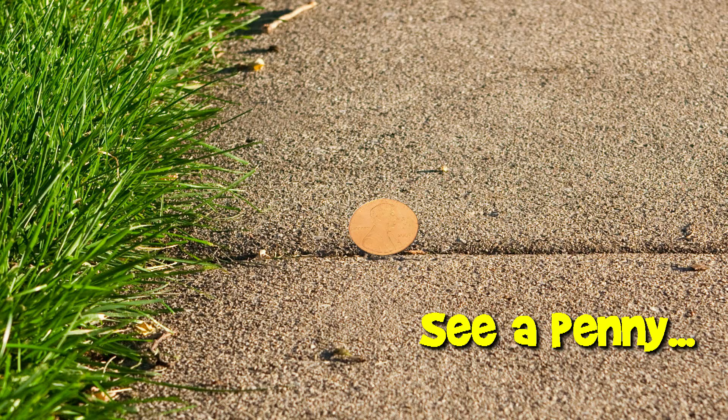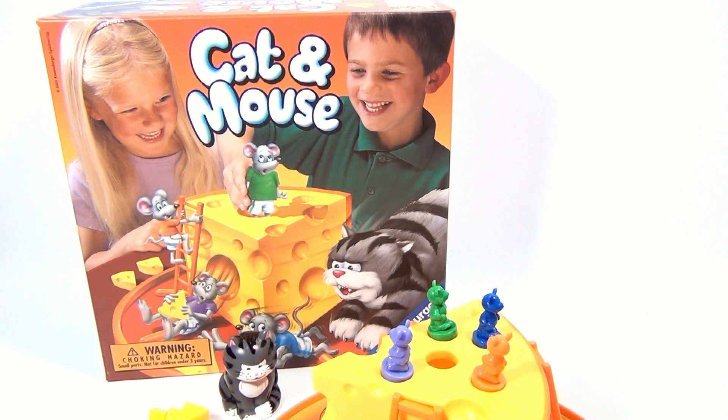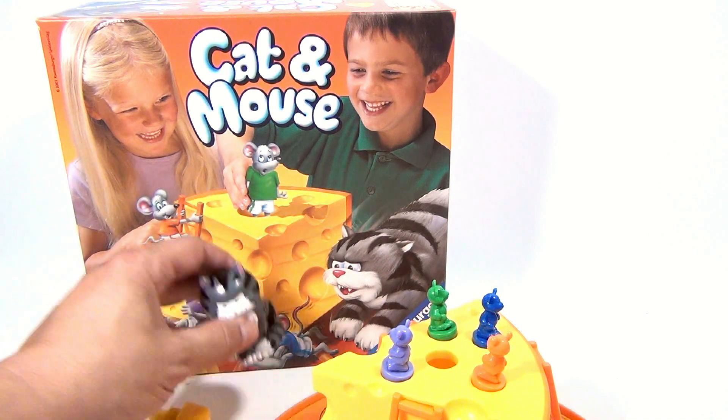You are now watching a Lucky Penny Shop product feature. Hey, it's Lucky Penny Shop and today we have the Game of Cat and Mouse by Ravensburger. Yes, Ravensburger — they make puzzles too.